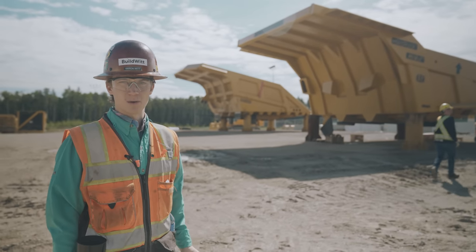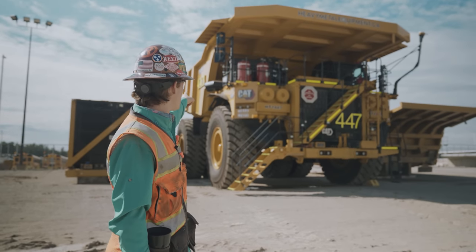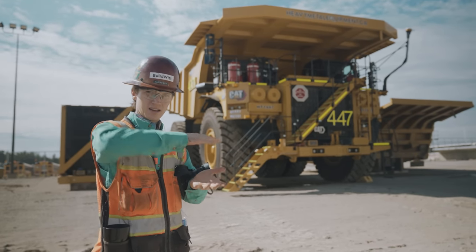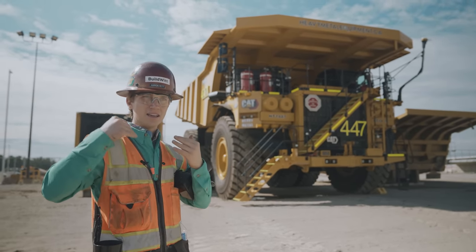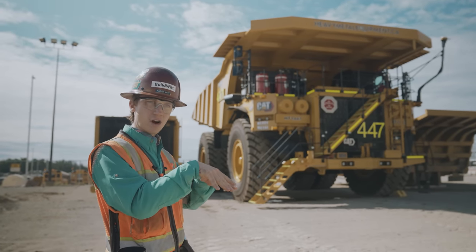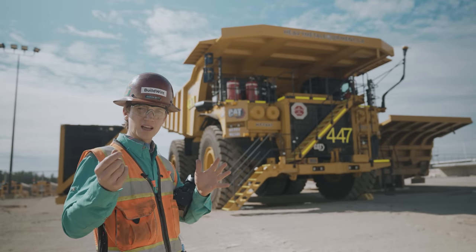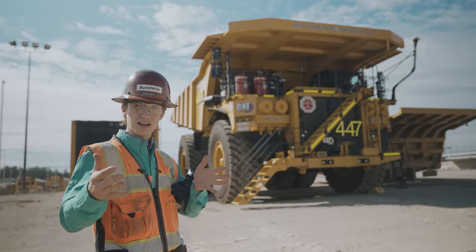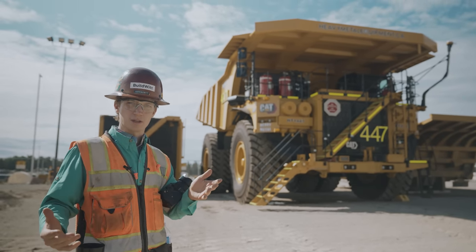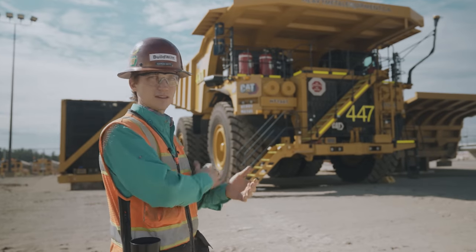In cold environments, instead of running the exhaust out the side, they'll run it through the dump body. There's a cavity within that body — they run the warm exhaust through it and it comes out the back at the very bottom of the tray. That keeps the dump body warm so the oil sand or whatever material is in there doesn't stick to the tray, causing carryback when it comes back from the crusher to the shovel. You want to get all of that material out of the body.